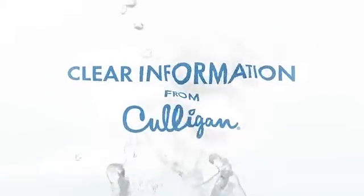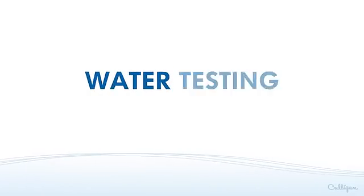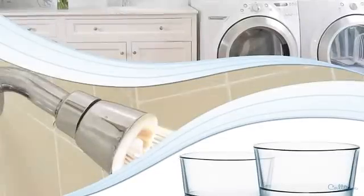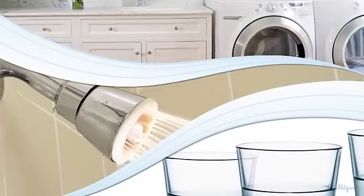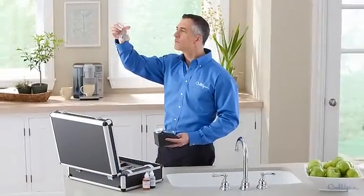Welcome to clear information from Culligan. Today's topic: water testing made easy. Today you'll learn just how easy it is to get the best water possible in your home through basic or advanced water quality testing performed by your local Culligan man.